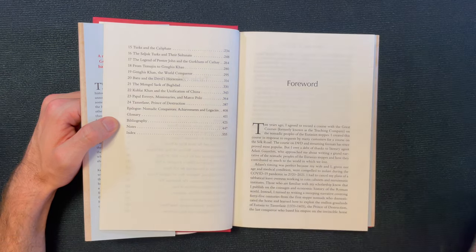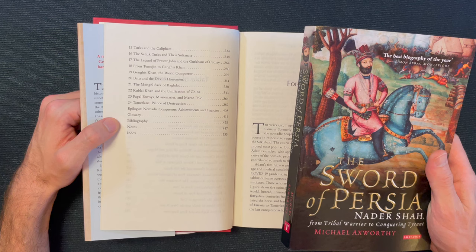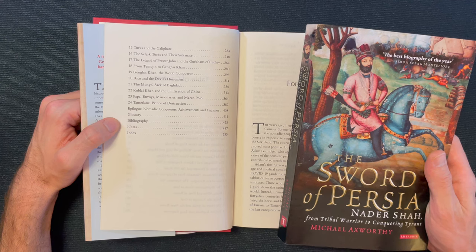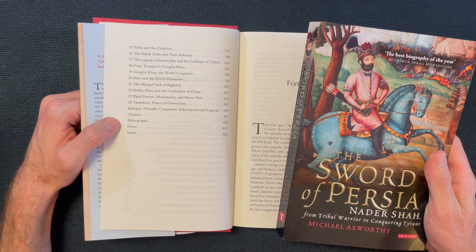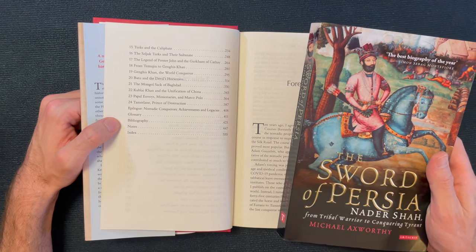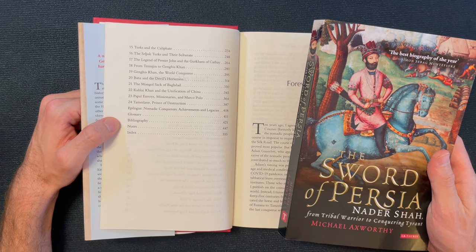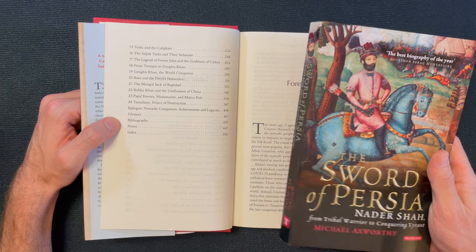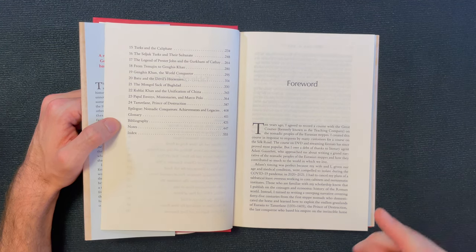Nadir Shah is not necessarily a steppe guy, but he has a great origin story. His father died at a really young age, and it was really difficult for his mother to raise him — they had no income and I think they were both enslaved at one point. Then he somehow escapes slavery, comes to lead a band of bandits, eventually topples the Safavid Empire of Iran, takes over the entire Persian Empire, attacks India and dominates the Delhi Sultanate. It's an amazing story — and then he goes crazy and builds pyramids of people's heads. I'm hoping to find more stories like that in this book.